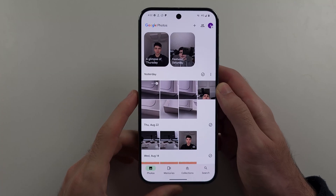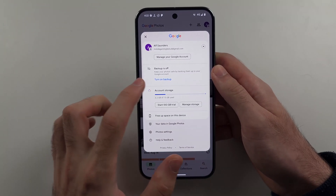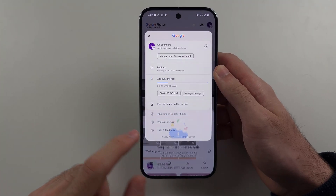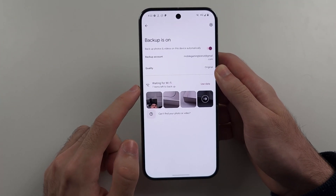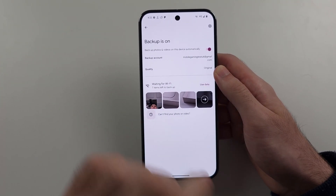If you want more than 100 gig, you tap your profile picture. We then need to make sure the backup is turned on, and then once the backup has been turned on, you should have the option to buy more storage if we run out.